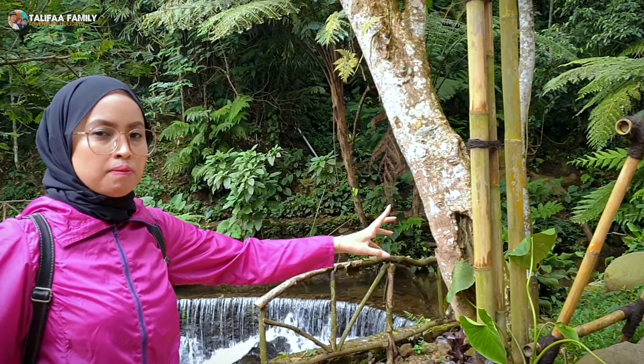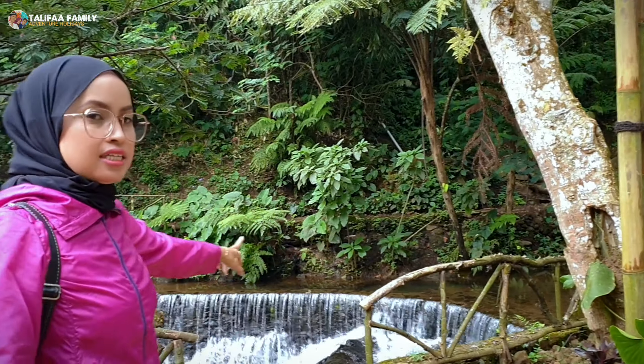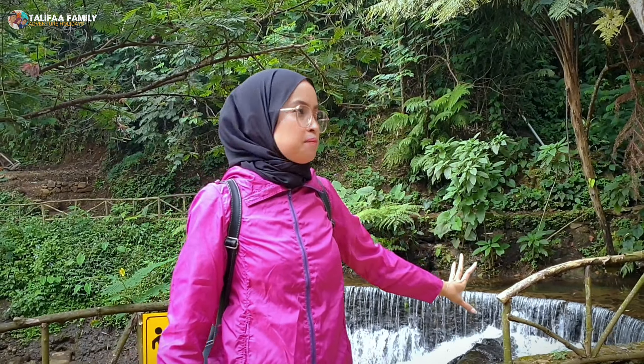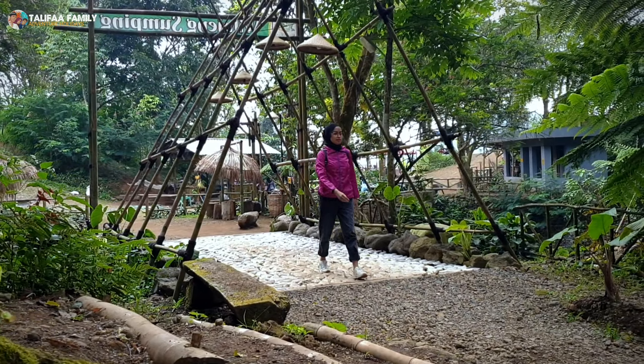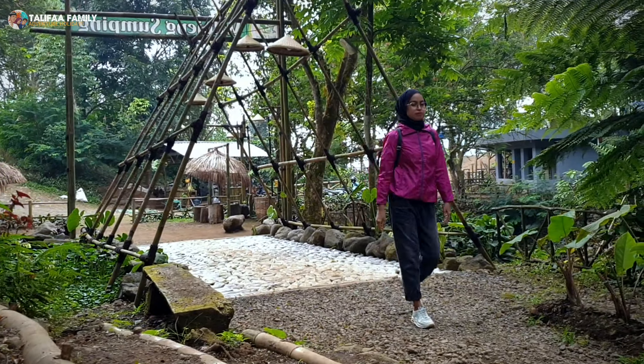Curugnya berbentuk memanjang, seperti Niagara. Sobat Halifah, airnya mengaliri aliran sungai ini. Kami pun mulai menyusuri ke area air terjunnya.